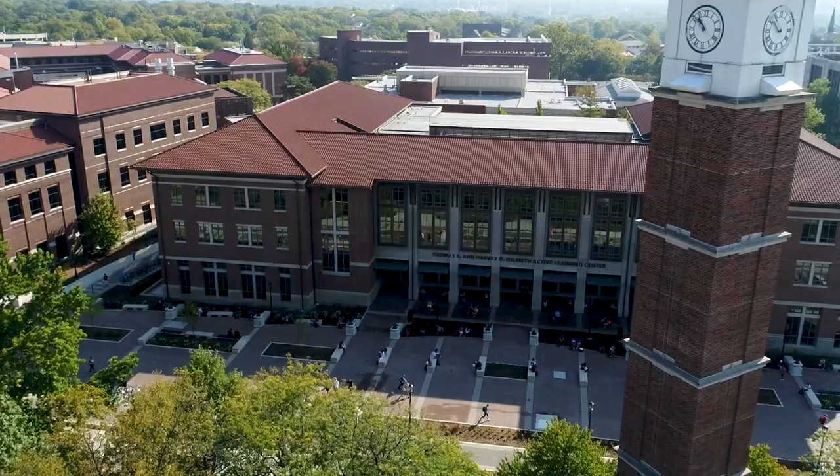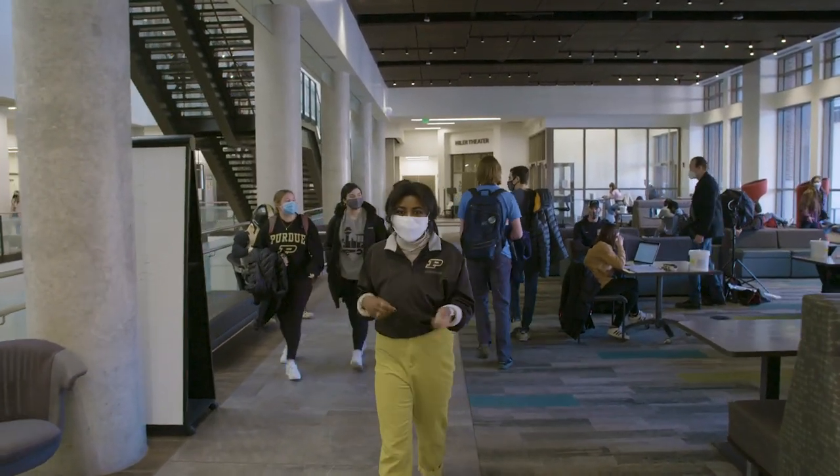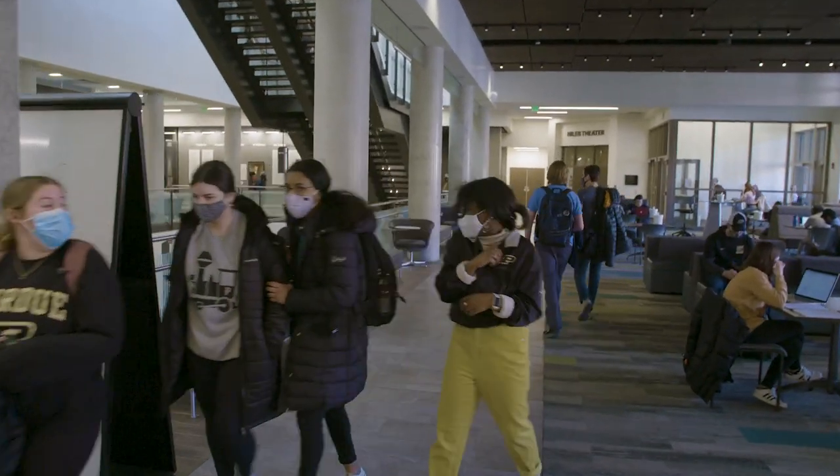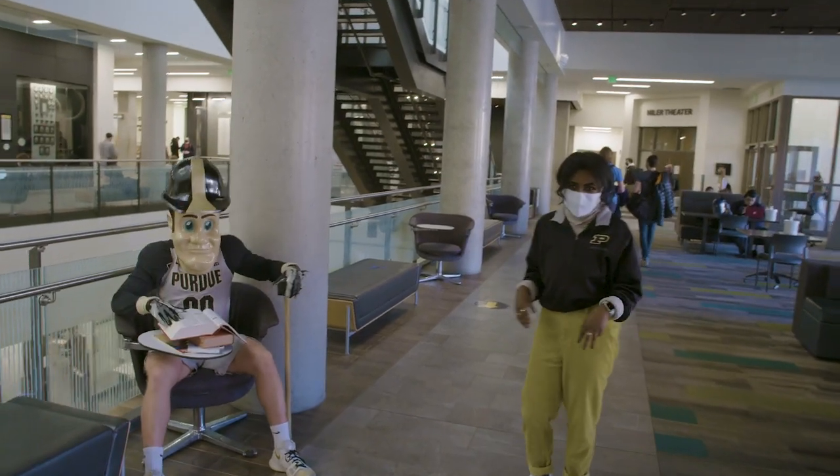Purdue is known for innovation. WOLC is 164,000 square feet of innovation. It's a perfect space for students to learn and collaboratively work together, which is a big thing at Purdue.